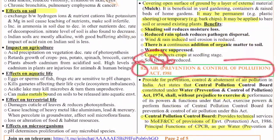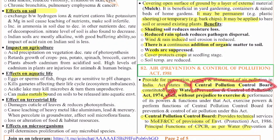The 82nd question is on the Air Prevention and Control of Pollution Act of 1981. This act provides for prevention, control, and abatement of air pollution in India. The Central Pollution Control Board (CPCB), constituted under the Water Prevention and Control Act of 1974, also exercises powers for prevention and control of air pollution under this act. The CPCB also provides technical services to the Ministry of Environment, Forest and Climate Change with regard to the Environment Protection Act of 1986.